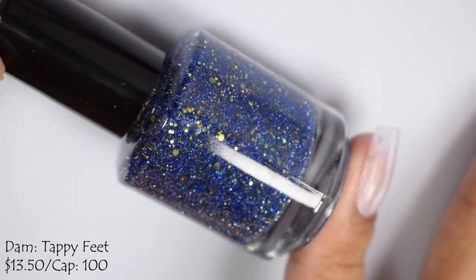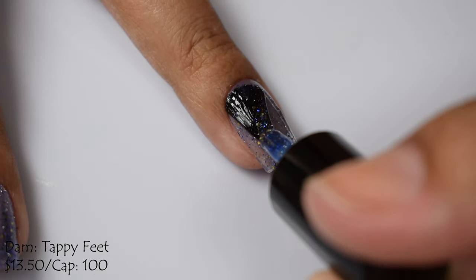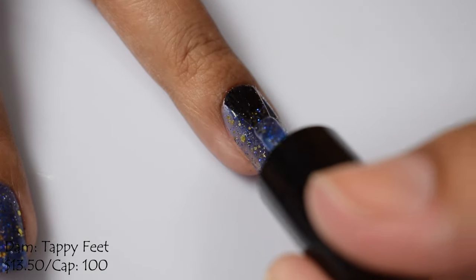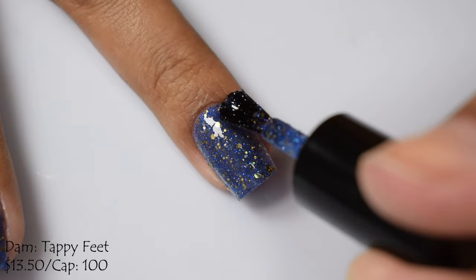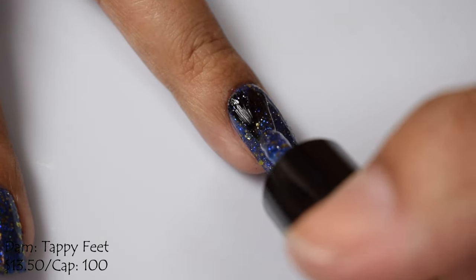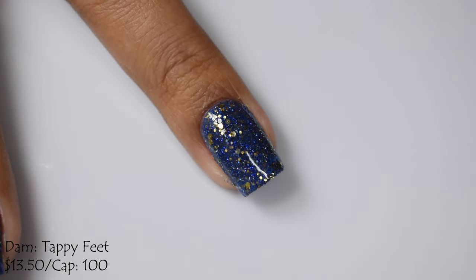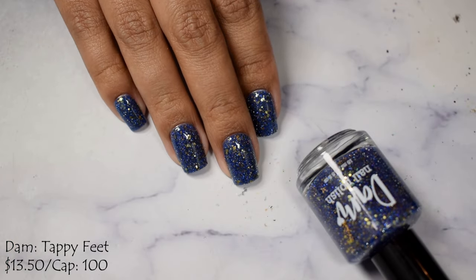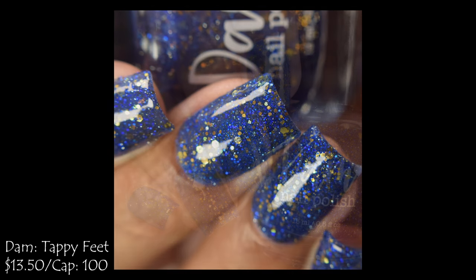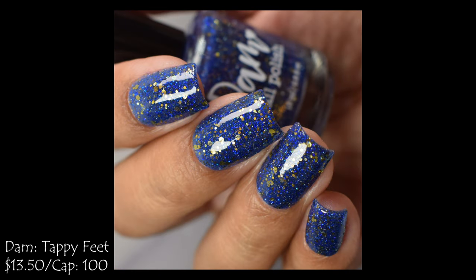Dom brings us Happy Feet, described as a blue jelly base with sapphire ultra holographic glitters, an assortment of metallic gold glitters, and gold reflective glitters. It's $13.50 with a cap of 100 bottles, part of her Hello Kitty and Friends series. I classify this as a micro glitter — more of a chunkier glitter finish, reminiscent of Zoya Pixies. I suggest an icing method using texture from your previous coat to adhere the next. Go in really thin — two possibly thin coats depending on nail size. I did three very thin coats, and on the full hand shot you're seeing a glitter smoothing top coat and a glossy top coat.